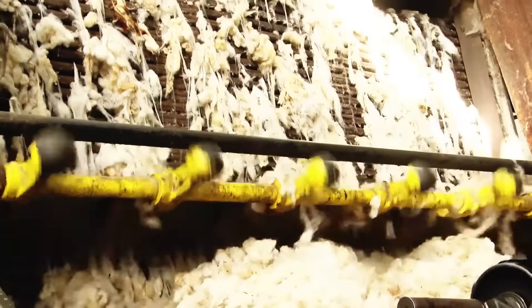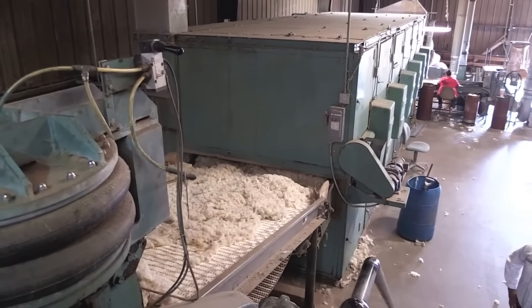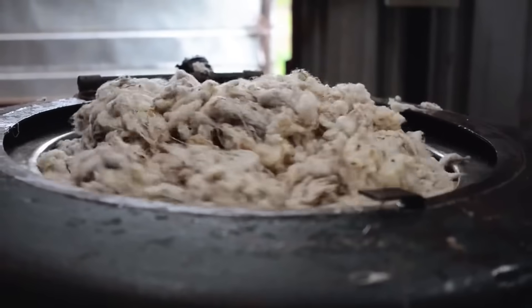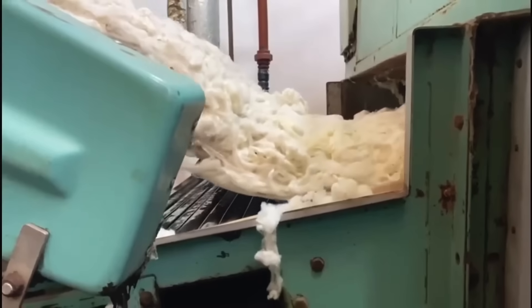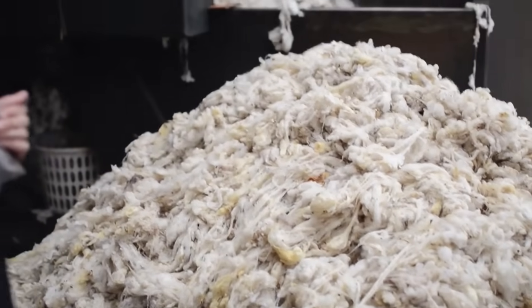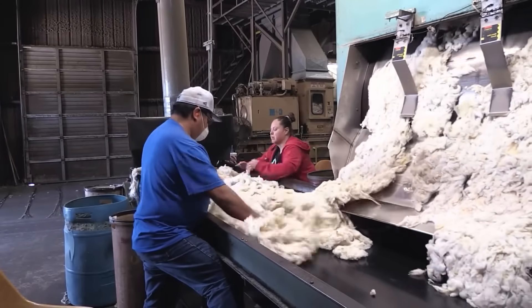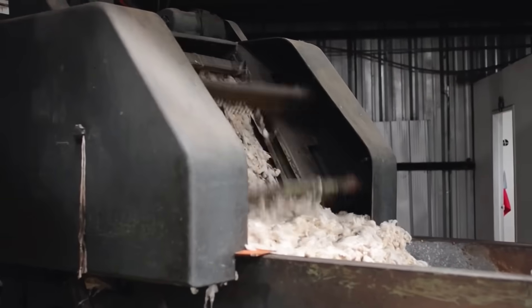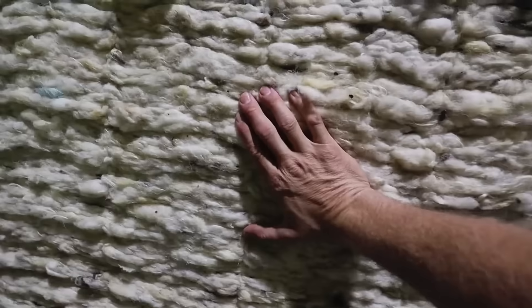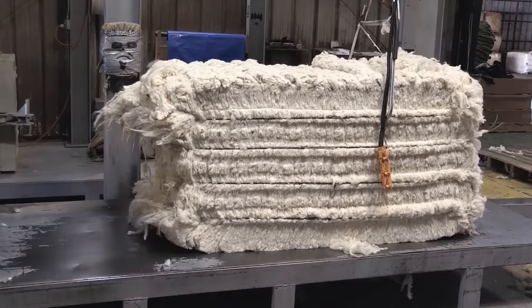The wool is then introduced into a large hot air dryer. This equipment uses air heated by steam, driven by large fans that distribute it throughout a rotating drum, maximising the drying surface. Unlike older flat dryers, the drum system allows for more efficient drying and takes up less space, moving the wool up and down through six large drums. When the wool exits the dryer, it goes through a final inspection where workers check and remove any unwanted fibres, such as strands of another colour or small residues. Then the wool passes through two dust removal machines before being repacked, exiting in large bales but with impeccable cleanliness, ready for its next transformation.